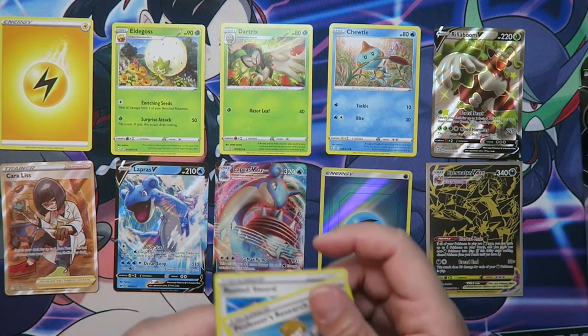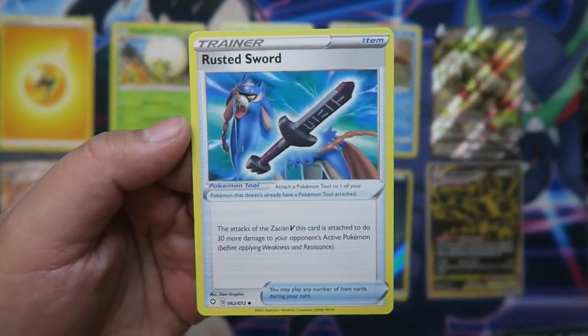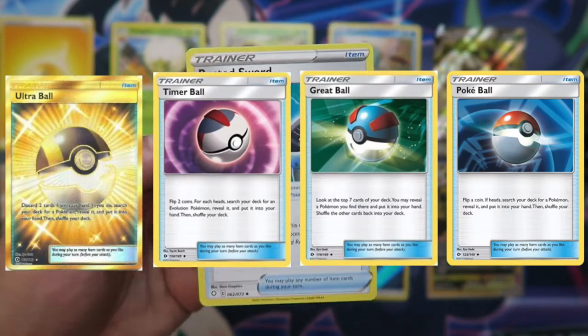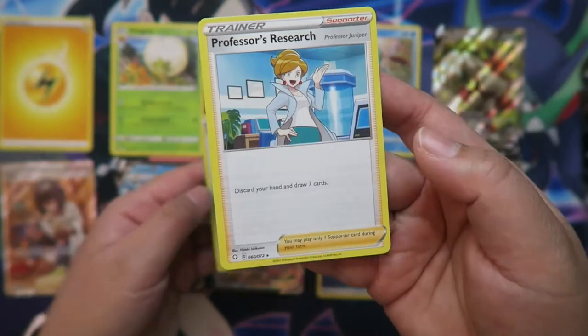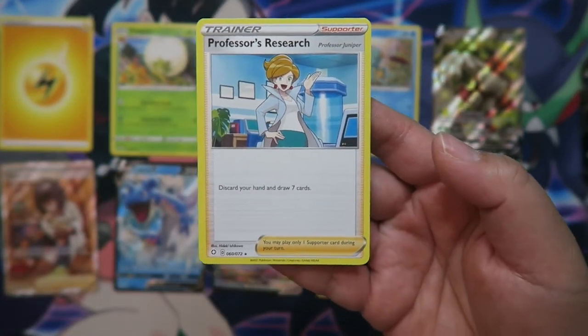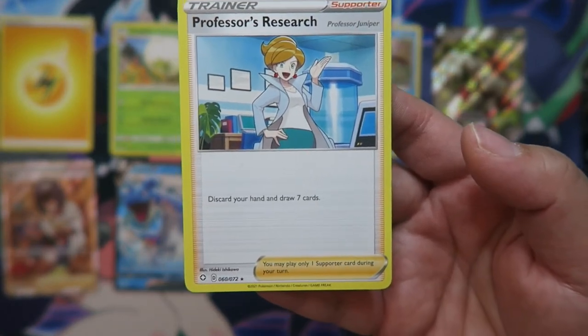Other items you could usually pull when you're opening up a booster pack is something like a rusted sword or poke balls. Poke balls help you get out different Pokemon faster, just depending on what it says in the description. You could also pull regular supporter cards like this Professor's Research — it's a really good way to move your hand around if you don't like what's in your current hand and you want to get a new set.